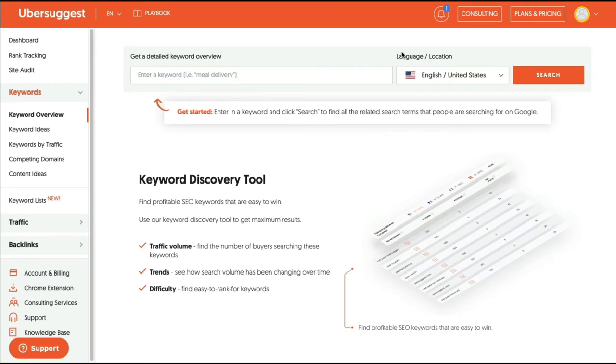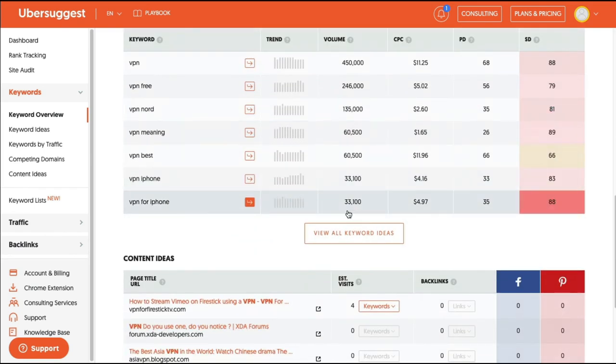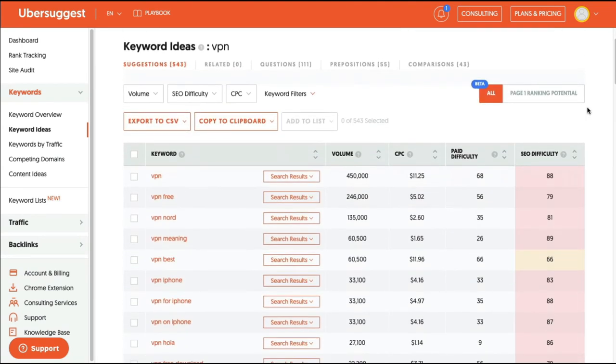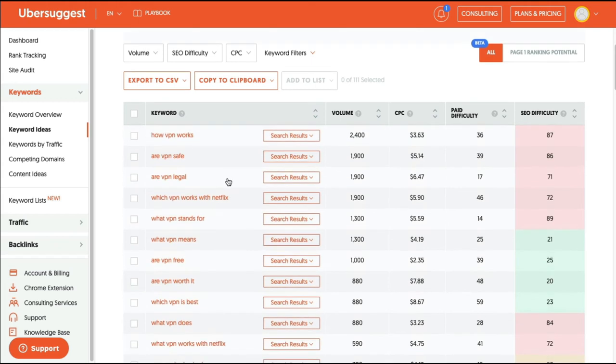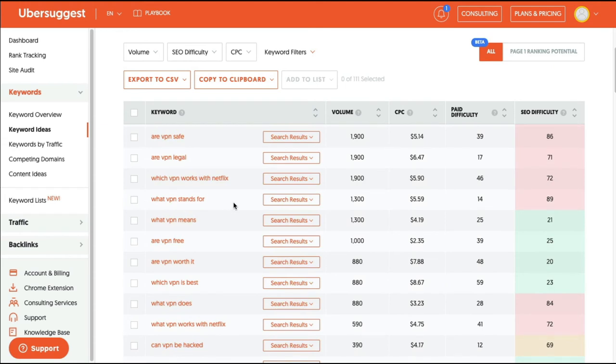Now I want to dive into some keyword research so we can figure out what types of things people search for when looking for a VPN. I'm going to type in the seed keyword VPN and do a search — I'm using Ubersuggest. Scrolling down and clicking on view all keyword ideas, I'll look at the questions tab to see what people are searching for in this niche. For example: how does a VPN work? Are VPNs safe? Are they legal? Which VPN works with Netflix? These are all great content ideas that you can target and write articles for.